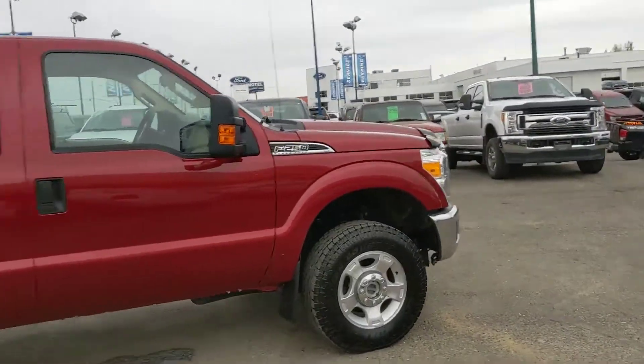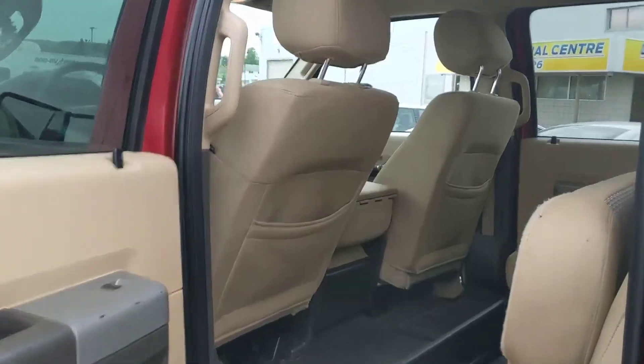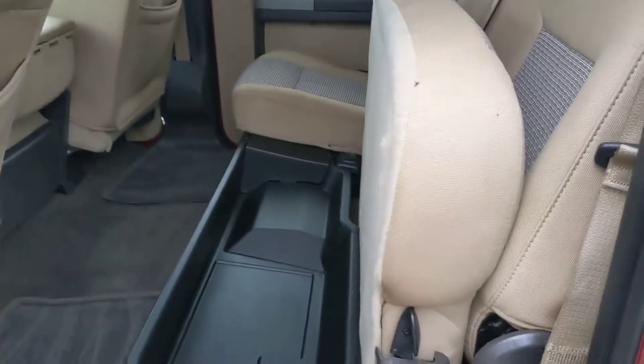It comes with a bug deflector on the hood there, which is always nice. Let's move on to the inside. Looking in, you've got a nice tan interior, which stands out a bit more than your typical black or gray.